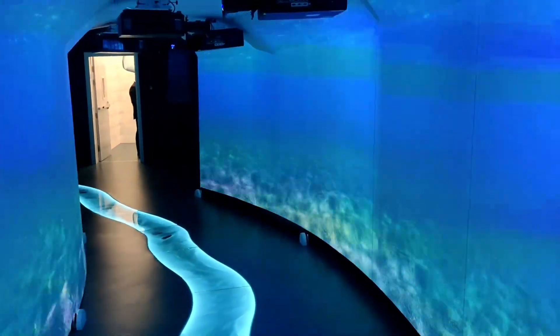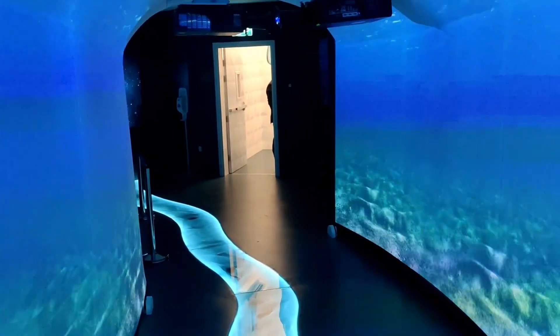As we follow this glowing blue path, it takes us to experience the geothermal origins of hot springs.